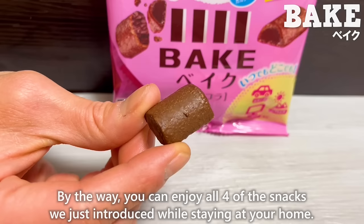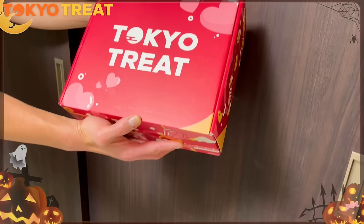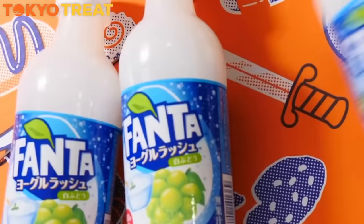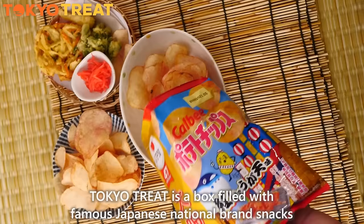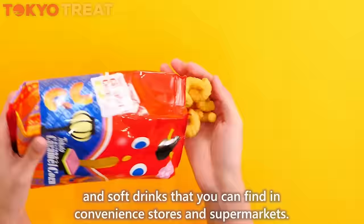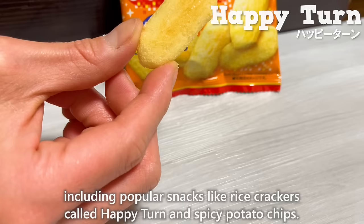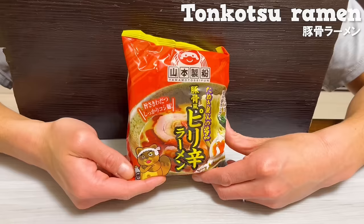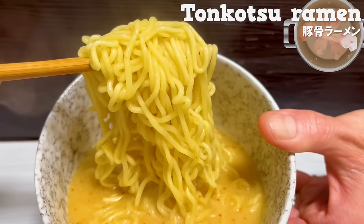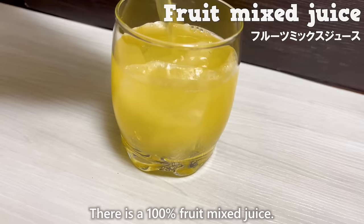You can enjoy all four of the snacks we just introduced from the comfort of your home with Tokyo Treat, the subscription service for Japanese snacks. Tokyo Treat is a box filled with famous Japanese national brand snacks and soft drinks that you can find in convenience stores and supermarkets. The February box is themed around Japanese Valentine's Day, including popular snacks like rice crackers called Happy Turn and spicy potato chips. It also includes instant tonkotsu ramen. There is also a 100% fruit mix juice, which is fruity and delicious.